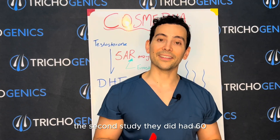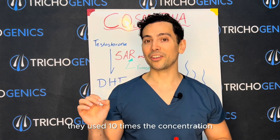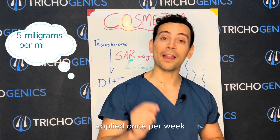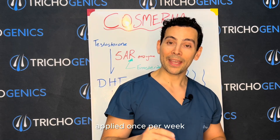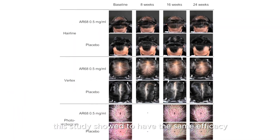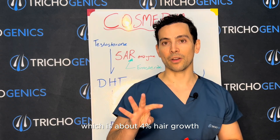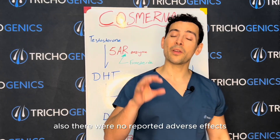The second study had 60 male and female participants, but this time they used 10 times the concentration at 5 milligrams per ml, applied once per week. After 24 weeks, this study showed the same efficacy as finasteride at 24 weeks, which is about 4% hair growth. There were also no reported adverse effects during this trial.